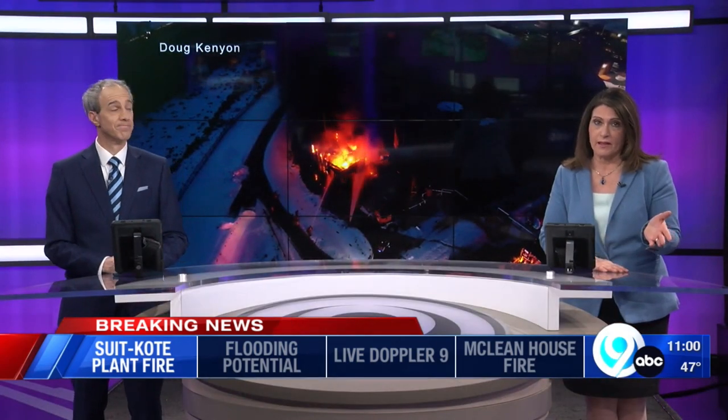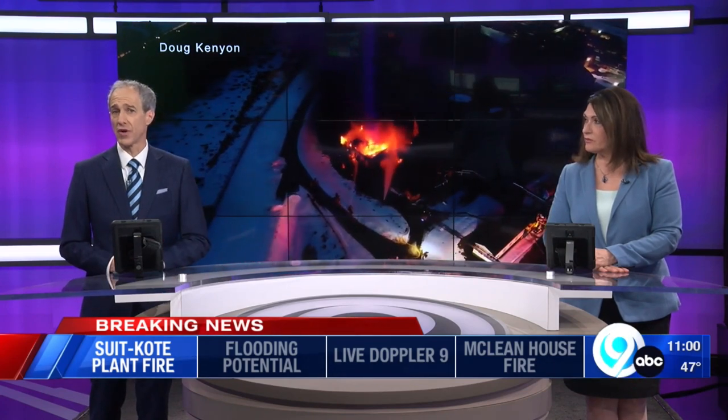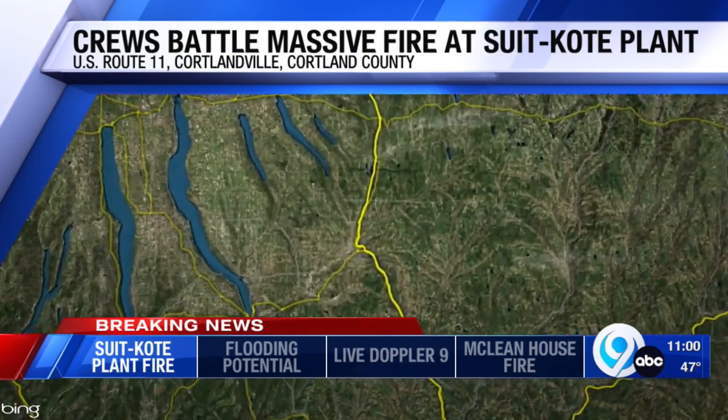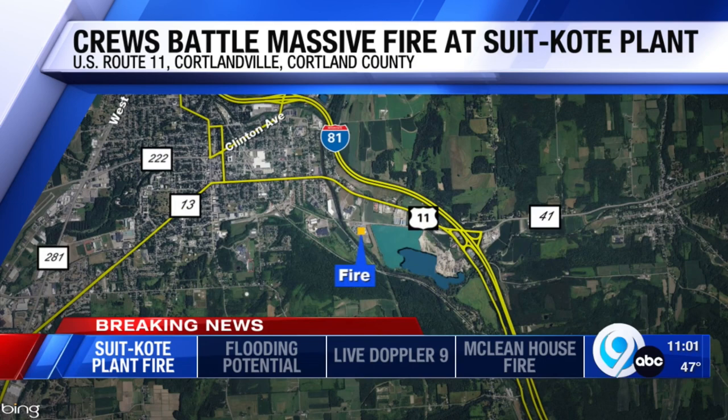Good evening everyone. Thankfully at this hour, that fire has now been contained. But it was not an easy job for the crews on the scene — flames coming perilously close to those tanks that hold highly flammable liquid asphalt. The call first went out just before 6 o'clock tonight along Route 11 in Cortlandville. News Channel 9's Madison Moore went down and spoke with crews and has this update for us.